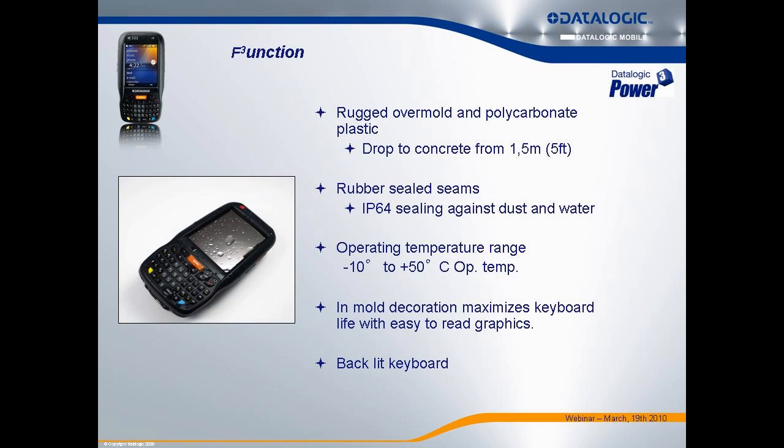The ELF is rugged — customers are always wanting the most rugged devices, and they beat the crap out of them. The ELF is more rugged than most products you're selling today in this category. Compared to the MC75, it has a one-foot better drop spec and a higher IP rating. It's also more rugged than the MC55.